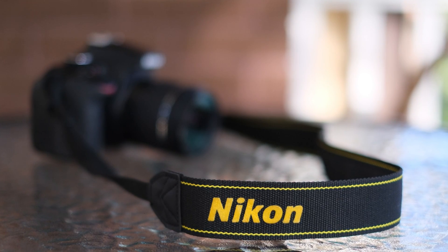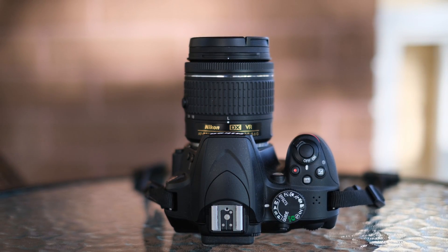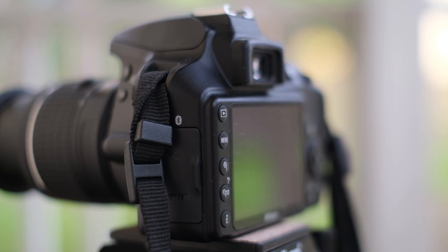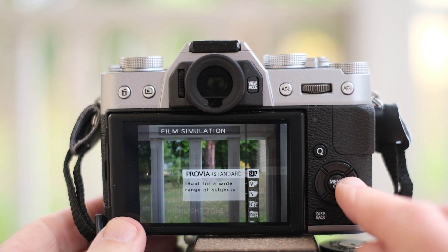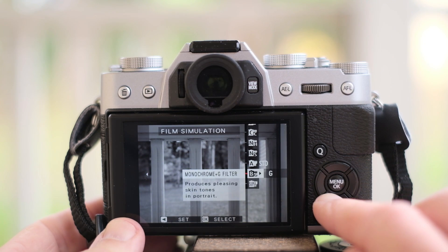On the other hand, Nikon leans towards conservatism, color accuracy, avoids excessive surprises, and may tend towards overexposure — it's more like a friendly pony. I must mention that I only tested one color simulation, the base simulation, for both cameras. I anticipate that Fuji is likely to outshine Nikon in this realm due to its array of exceptional color simulations, but that's a different topic altogether.